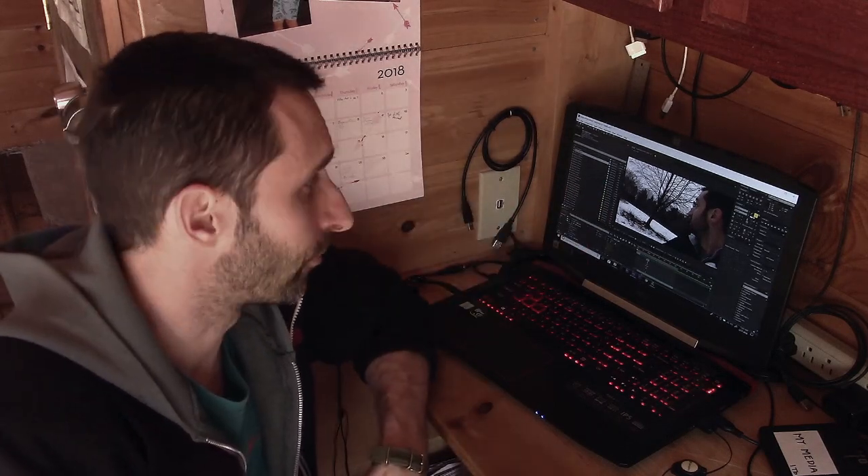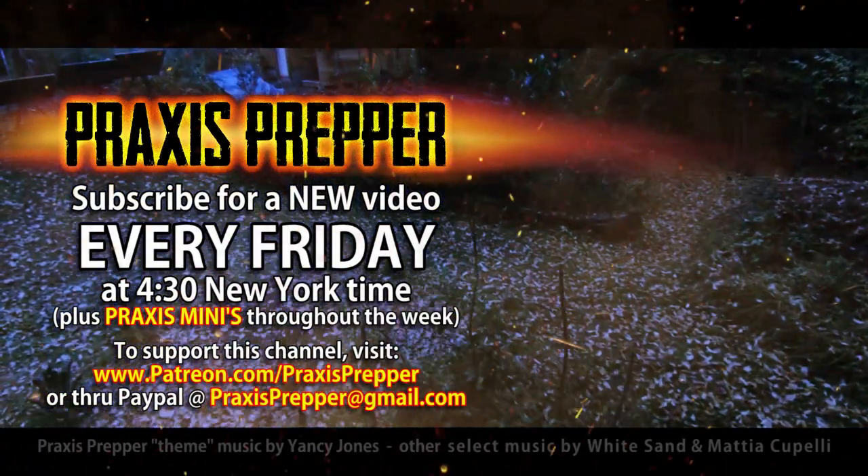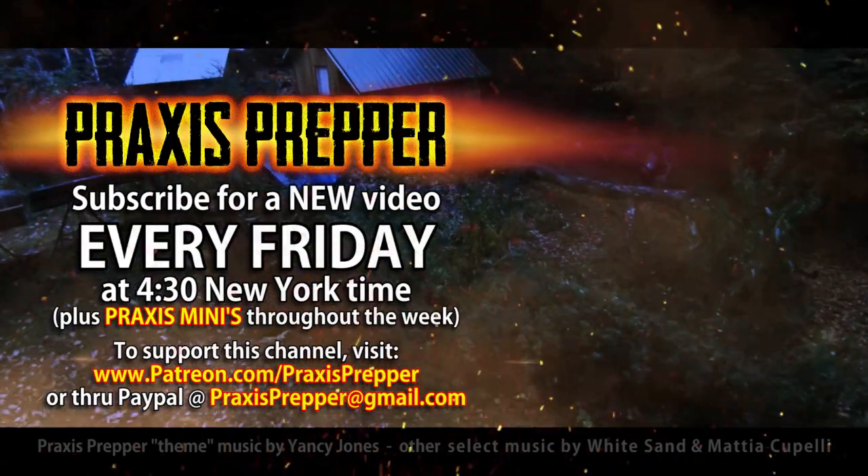That's it — I'll see you guys on Friday for another Alien Invasion episode, and hopefully we'll be able to do two for March. Thanks for watching, please subscribe and tune in every Friday at 4:30 New York time for a new video. If you'd like to support this channel, you can do so through Patreon or PayPal.